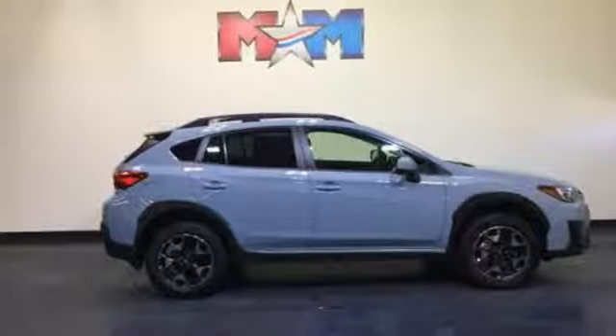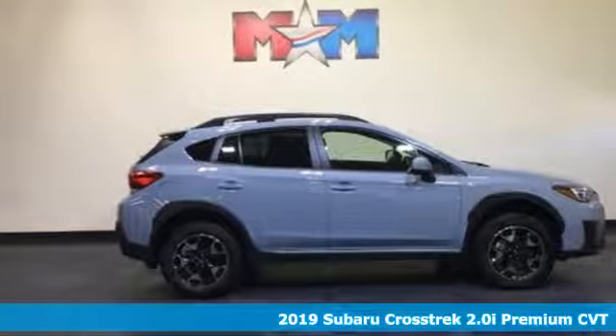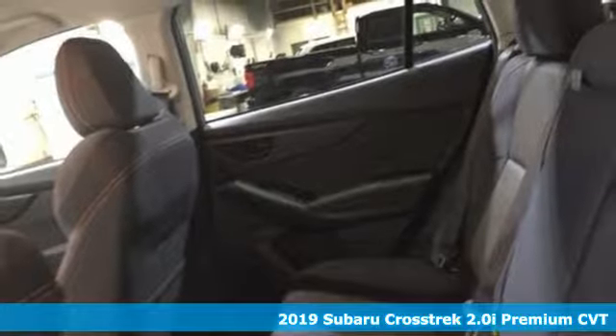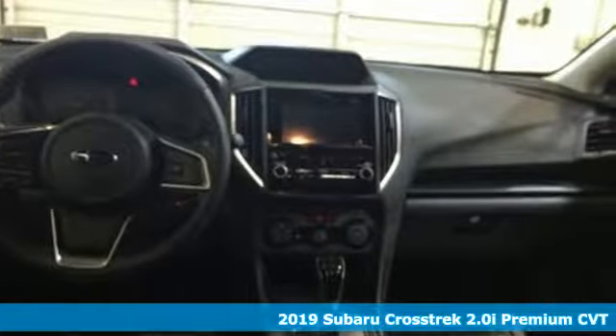Here's a new 2019 Subaru Crosstrek. Open up to open roads and endless possibilities in the Crosstrek. It comes with great features you'll love.